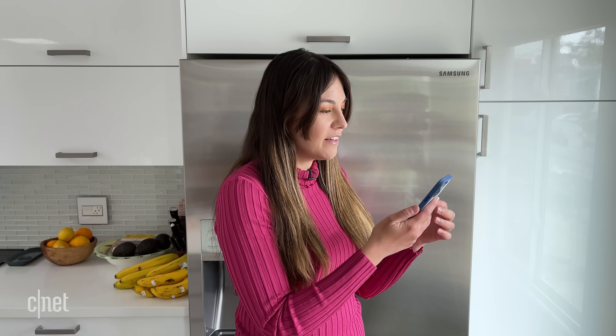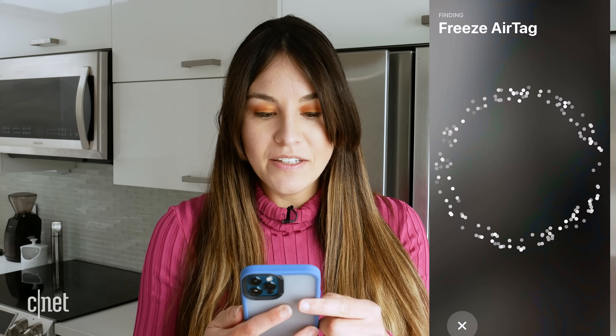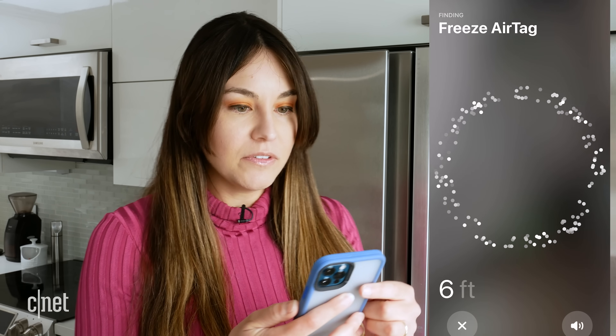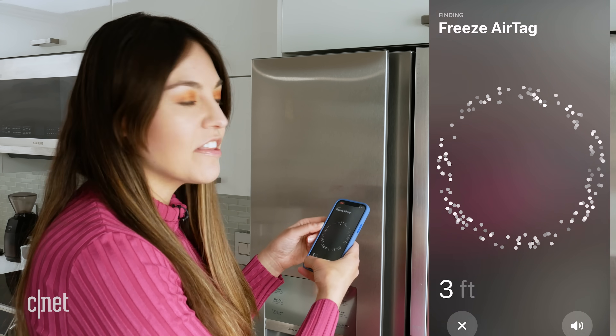It's been about 18 hours since I put the AirTag in the freezer in the ice tray. First I want to see if the Find My app is showing anything. It says 'with me' — that's a good sign. Let's see if I can play a sound. It's playing the sound but I can't hear anything. Okay, let's try Find Nearby. It's getting a signal — I'm turning around. It seems to be receiving a signal, but I still can't hear anything, so let's open up the freezer.